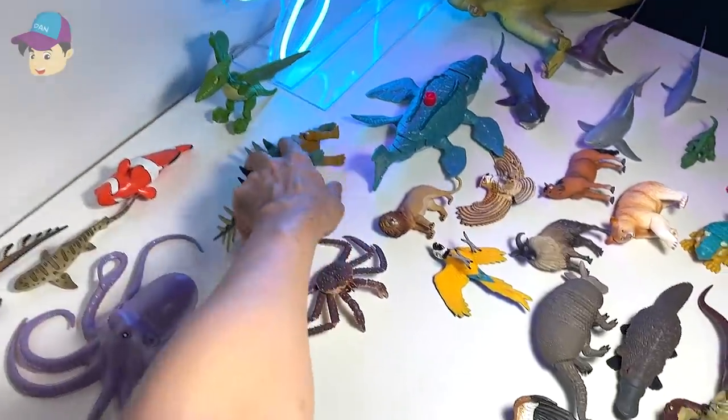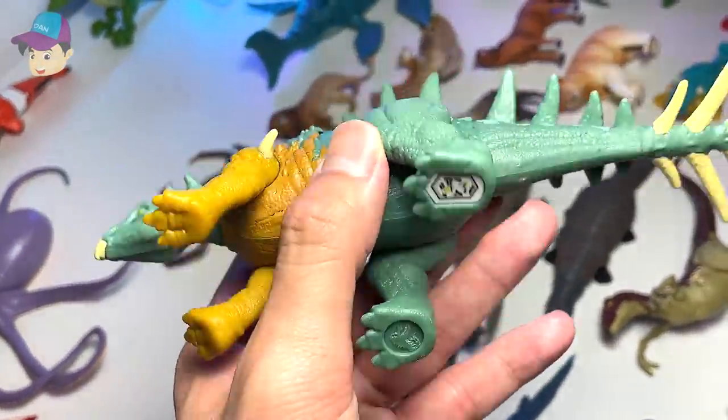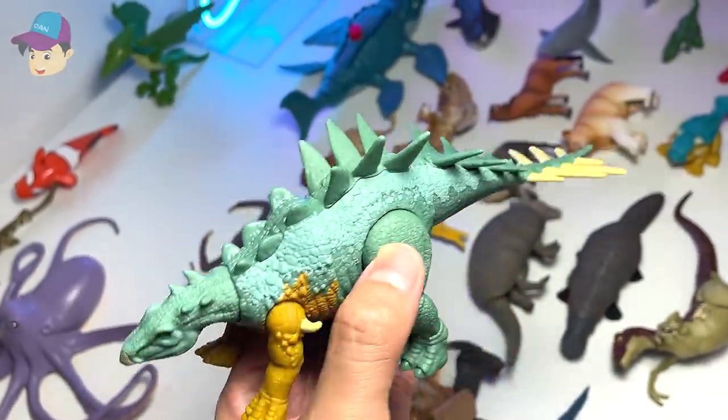Let's take a look at this dinosaur right over here. This is a Chillingosaurus. It is a dinosaur which is closely related to a Stegosaurus.